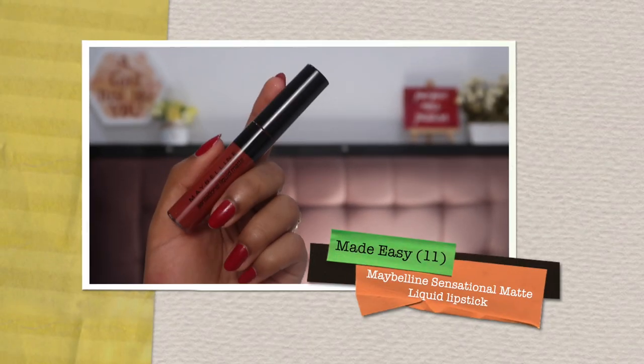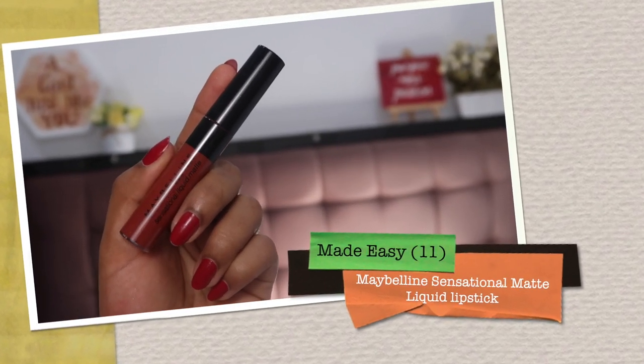If you're interested in lipstick recommendations that will last underneath your mask and through all of the sweets you'll have this Diwali without burning a hole in your pocket, keep watching! The first lipstick I have is the one I'm wearing right now — the Maybelline Sensational Matte lipstick in the shade 11 'Made Easy.' It's a beautiful nude shade, very unique, not straight-up neutral — it has a warm, brown undertone with some reddish tones, so it looks really good with all your festive outfits, be it black, purple, or any unique color.